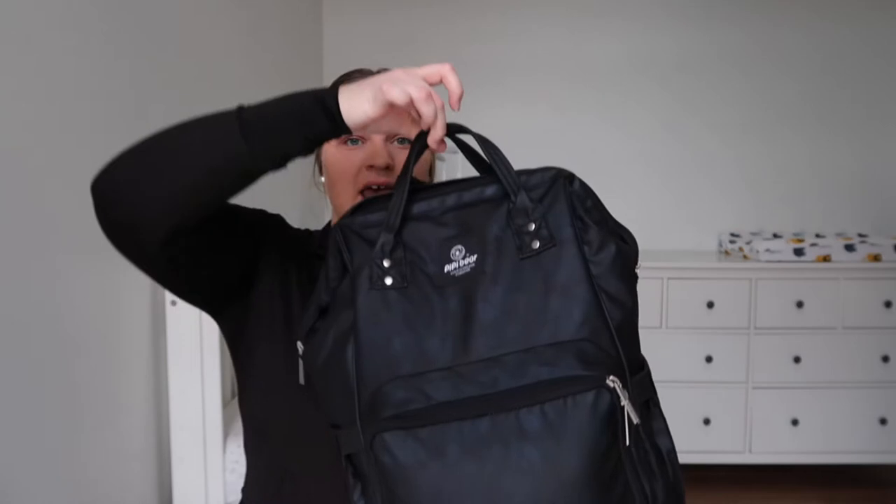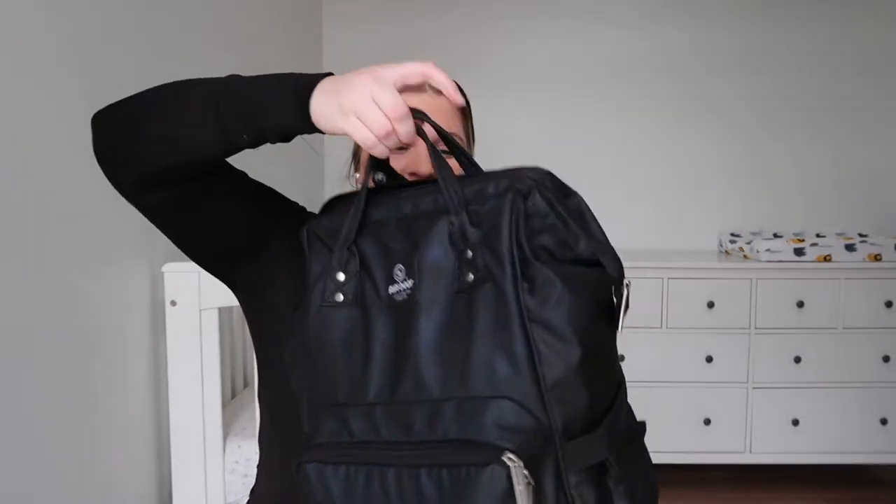I got it off Amazon, I think it was like $45. I like this one because it looks really cute, and it has handles here so you can carry it like this, or it's got backpack straps so you can carry it like that. I also got it because there are a lot of different compartments, which is great.